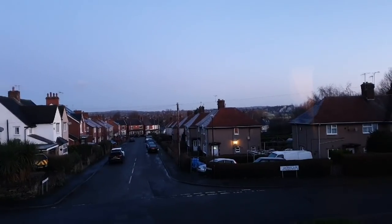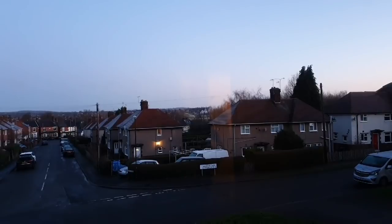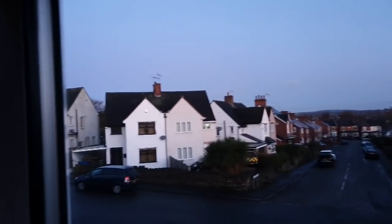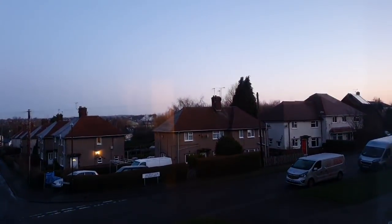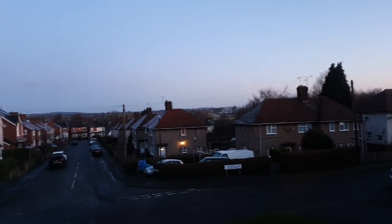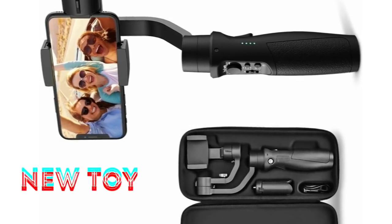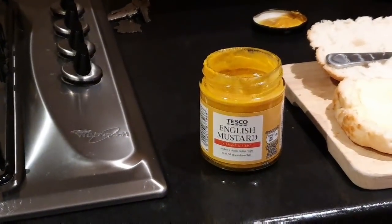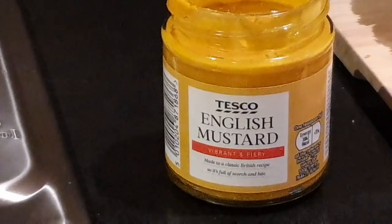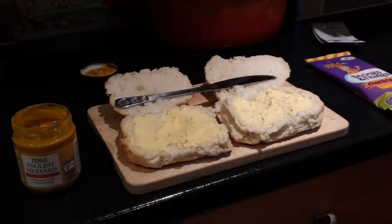Good morning, it's Saturday, it's half seven. Just getting ready to go detecting. I've got a new toy today - does a bit of this, does a bit of that, so you'll have to bear with me today as I don't know what I'm doing with it. English mustard - can't beat a bit of English mustard on your hand cobs, not that I've made them yet, just thought I'd show you that though.